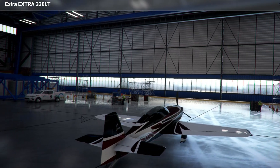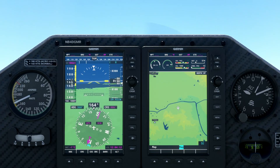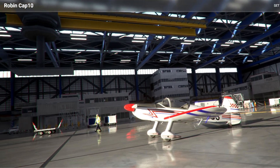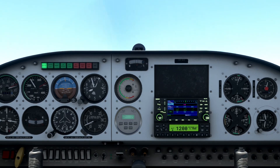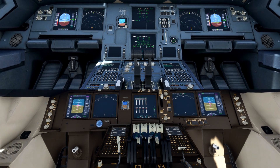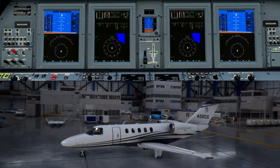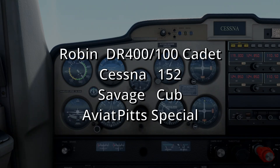The Extra 330LT comes equipped with the lower-cost Garmin G500 system. Rounding out the Garmin systems is the Robin CAB 10, equipped with the Garmin GNS430 GPS navigation system. The Boeing 747 and Airbus A320 airliners come equipped with Honeywell Thales glass cockpit systems, while the Cessna Citation CJ4 uses the Rockwell Collins Proline Fusion glass cockpit. All other aircraft, as previously stated, are equipped with steam gauges.